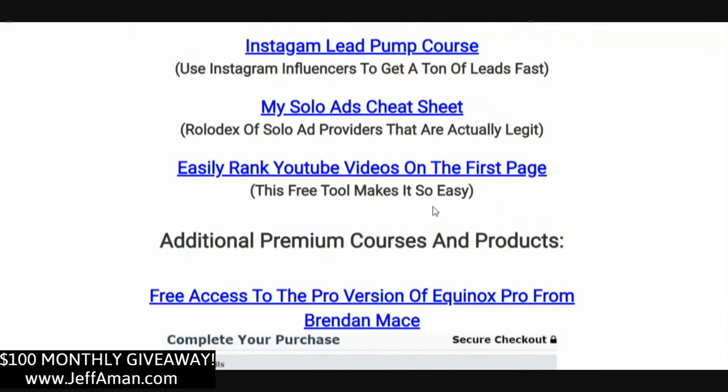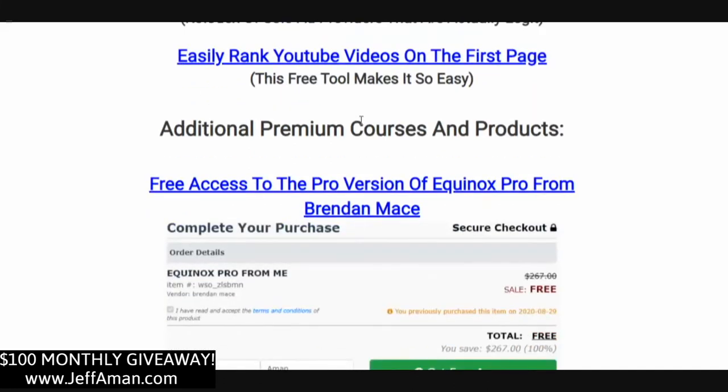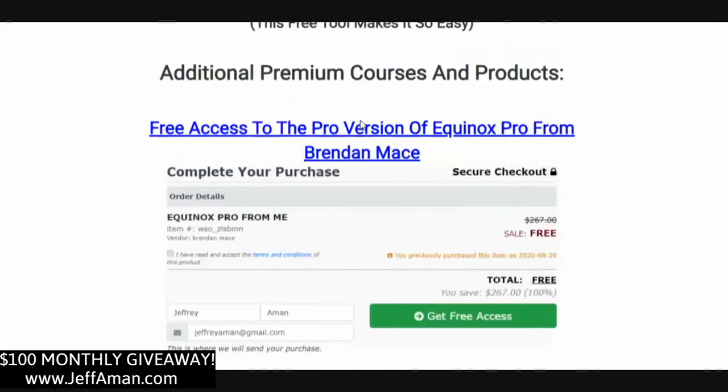Instagram Lead Pump course shows you how to siphon leads off Instagram without even having an Instagram account yourself. My Solo Ads Cheat Sheet shows you how to get a ton of leads using solo ads — solo ads have gotten a bad name recently because many sellers send bot or shady traffic, so I've got a list of solo ad sellers that are actually legit and will send real traffic that converts to sales. And I'm going to show you how to easily rank YouTube videos on the first page — I've been ranking videos for years and some of them continue to get me leads and sales every single day.